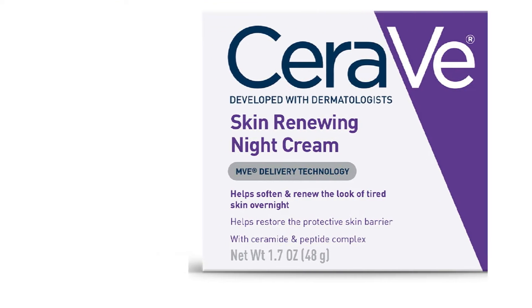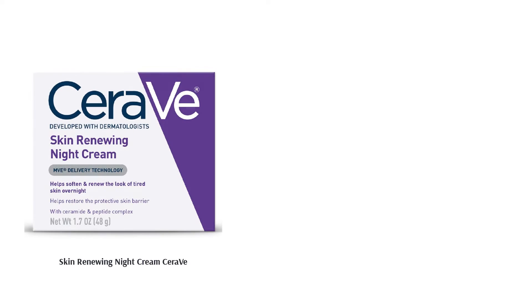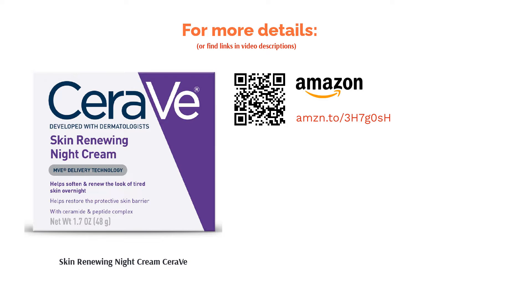It has three essential ceramides that work with hyaluronic acid to restore the skin's natural barrier overnight. It is non-comedogenic, meaning it doesn't clog pores leading to acne. The product is suitable for all skin types and doesn't irritate your nose since it is fragrance-free.